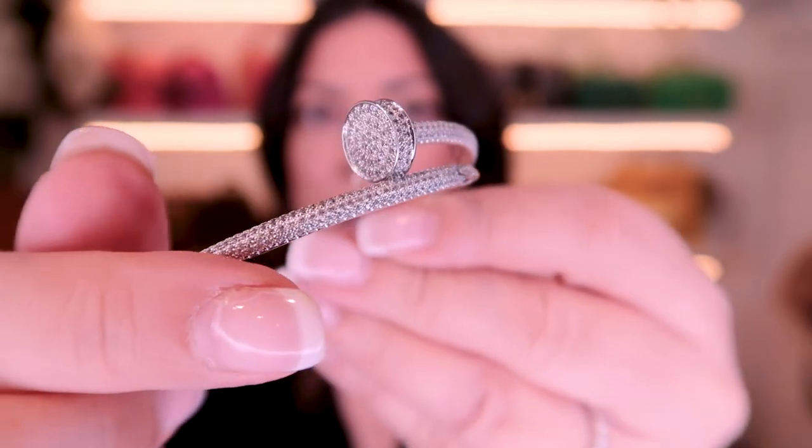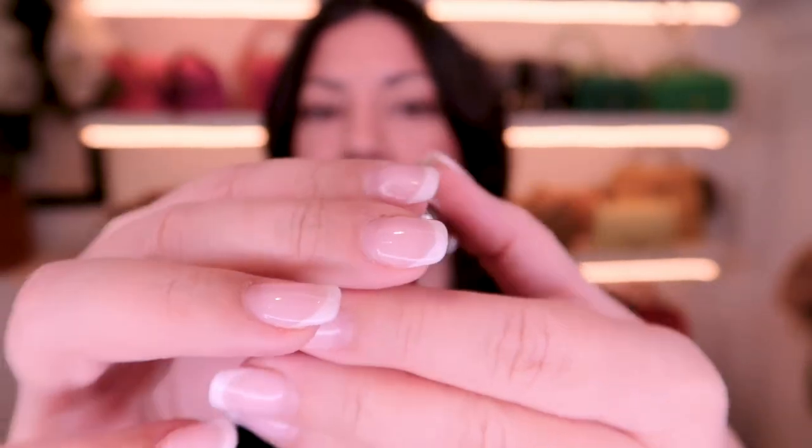Absolutely gorgeous. I cannot wait to wear this. I've got just the event in a couple of weeks — I'm heading down to Sydney with my mum and we're going to a special draw at the Star where they'll be drawing a Rolex. That's right, an authentic Rolex.